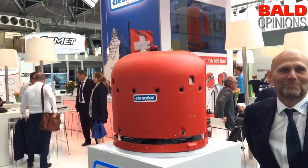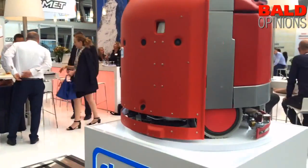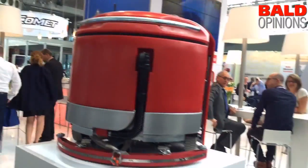At ISSA InterClean, the overall winner for robots was CleanFix. Let's find out what's so interesting about it by asking some questions to Roland de Korte. Roland, congratulations — you won the robot award at ISSA InterClean. So what's the name of this CleanFix robot? The Navi 660.